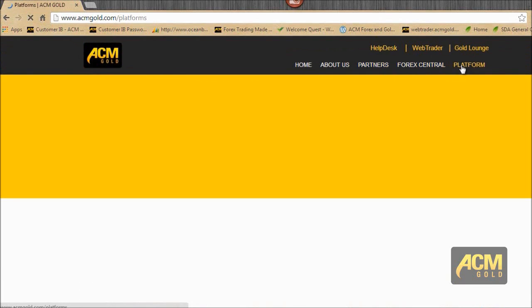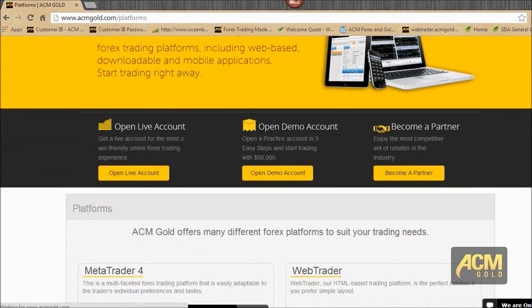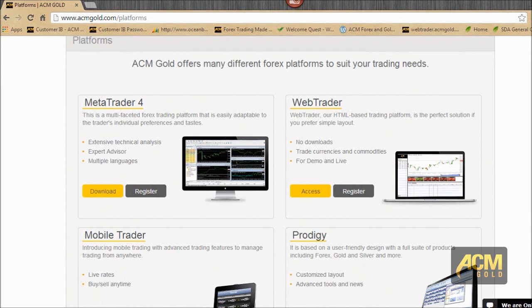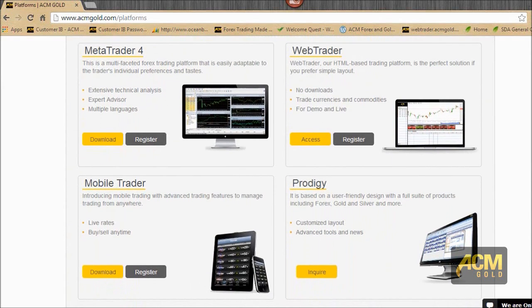If you jump over to Platforms, you'll see all the platforms listed. We have MT4 where you can register or download it. If you don't have an account, click Register. If you have an account and just need the software on your PC, go ahead and download it, or use the email it was initially sent to. We also have WebTrader, which you can register for demo or live, or access directly since it's web-based.